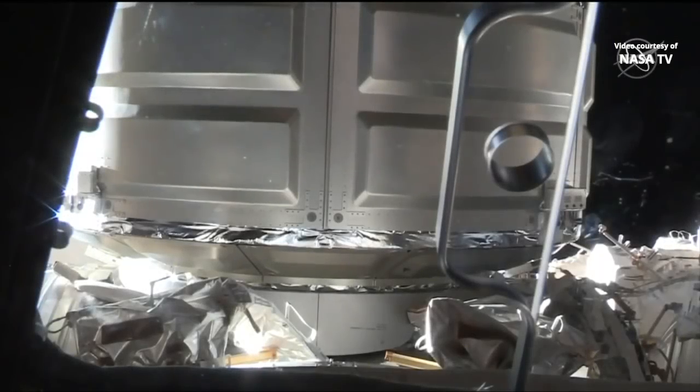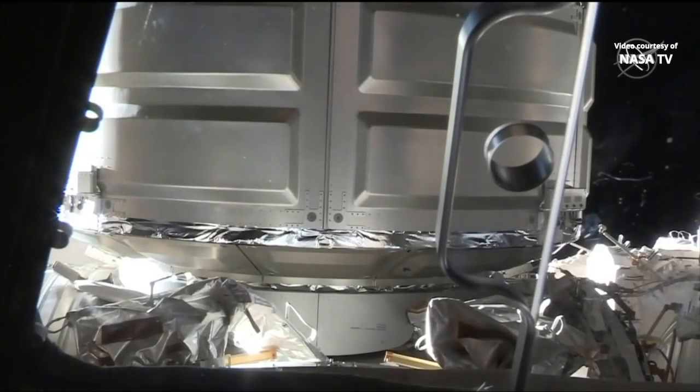Just wanted to let you all know you guys are go for exercise. We've completed a bolt. Well done to the robo teams for making fast work of that. Copy and concur. And second stage birthing is complete — that was Capcom Neil Nagata confirming that all 16 bolts are now tightened and secured with the Cygnus spacecraft.